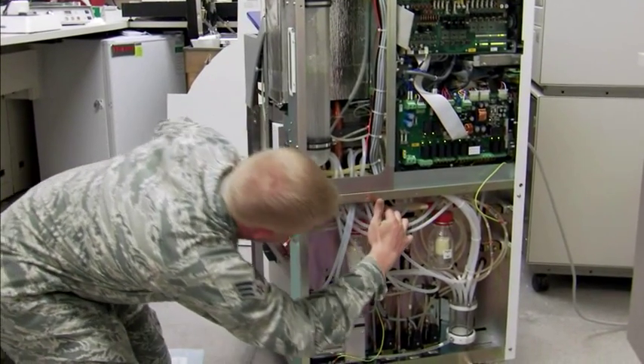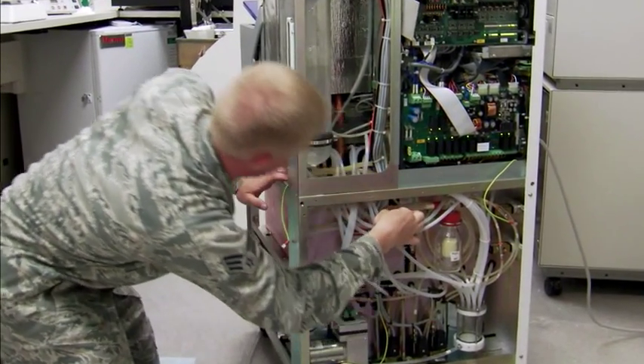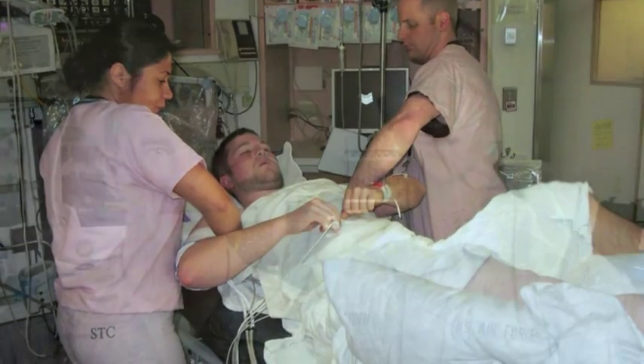We provide and support the life-saving equipment necessary for all patients, including our wounded warriors. My name is Senior Airman Layden. My name is Staff Sergeant McDonald. We are Biomedical Equipment Technicians, and we are Air Force Medicine.